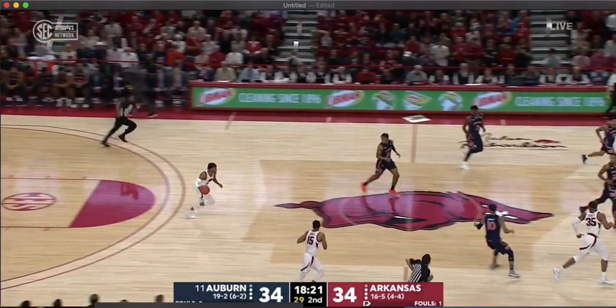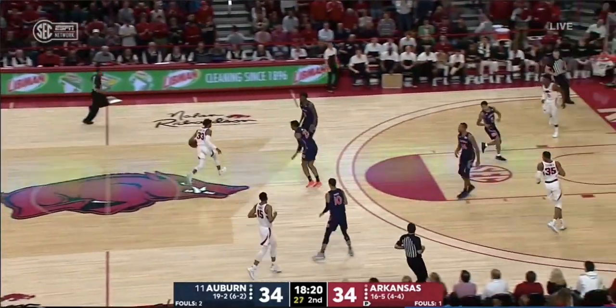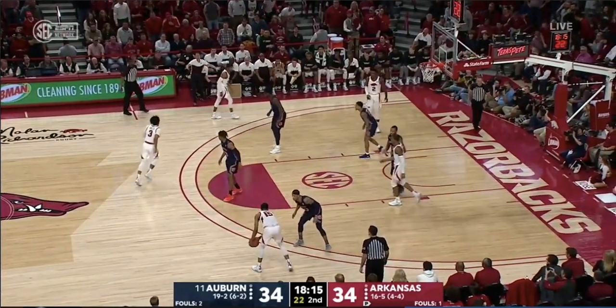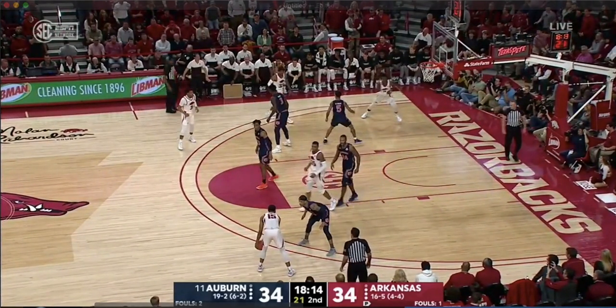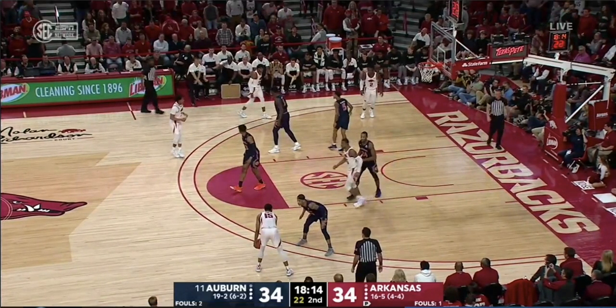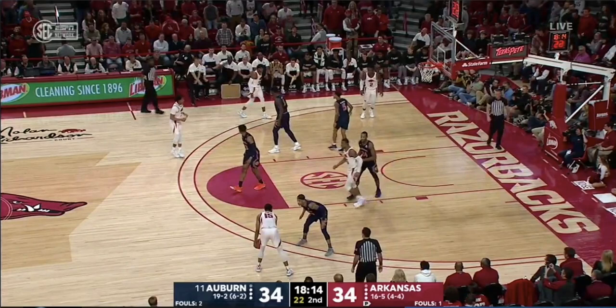You saw how it ends in a made three-pointer off a hammer screen. Bringing up the ball with pace, and I'm going to pause it right before the screen is set. I want to go over this hypothetical to show what I'm talking about. So the screen is coming, but number two on Arkansas, instead of staying in the perimeter, goes to the dunker spot. It's a really small, minute, but intricate and so important detail that truly makes this possession.